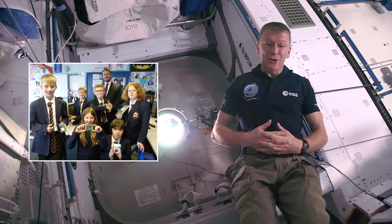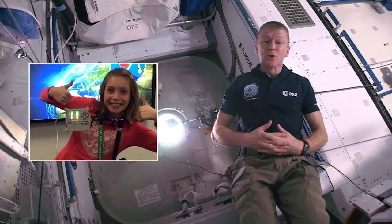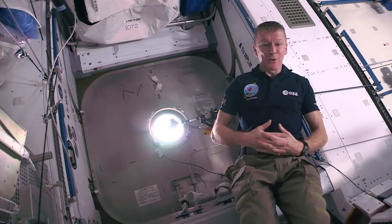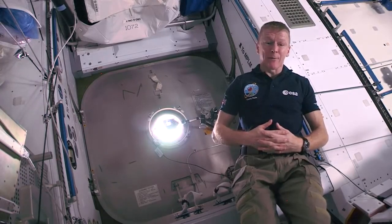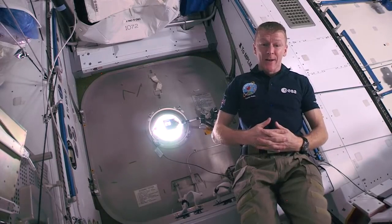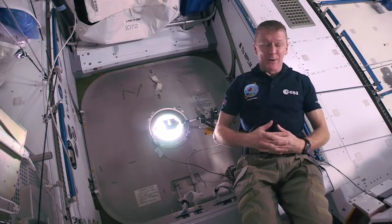Seven programs will be run by the two AstroPis onboard — two of them from primary and elementary schools and five from secondary and high schools. Each of them is set to run for a whole week, and afterwards I'll download the data they collected and put the results online for everyone to see.